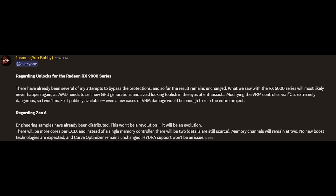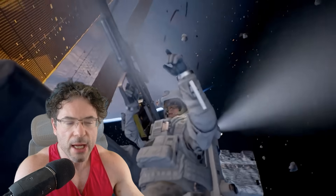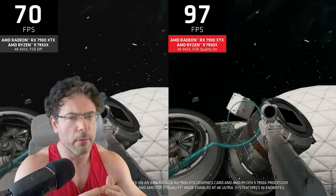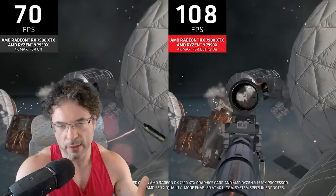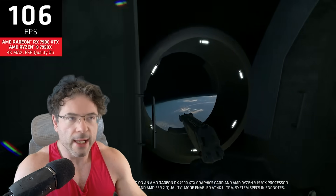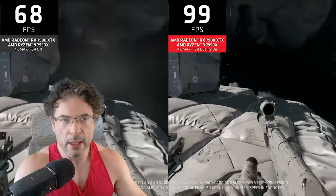Yuri also adds that there will be more cores per CCD, and instead of a single memory controller there will be two. Details are still scarce. I have asked some people about this and quite frankly no one has an actual clue whether it's going to be one memory controller per CCD or whether one memory controller is going to handle one memory channel. It does seem that there are still going to be only two memory channels — dual channel exactly like the Ryzen 9000 series. A few people have told me something about backwards compatibility with current existing AM5 boards may be an issue in some cases, but AMD can potentially iron out this backwards compatibility problem, and it may only affect cheaper variants which don't hit specific criteria.